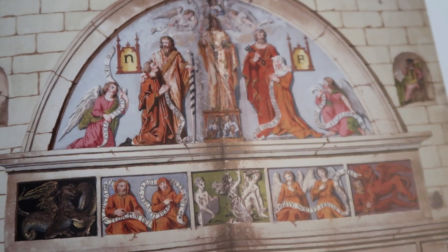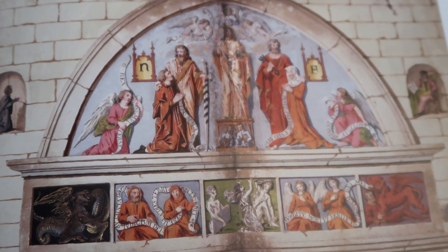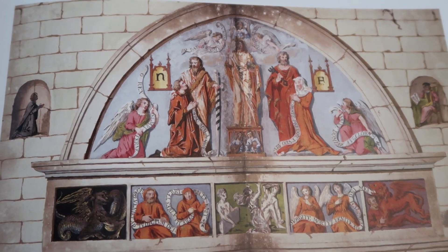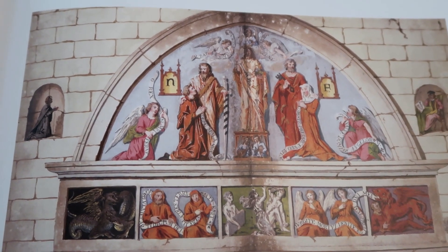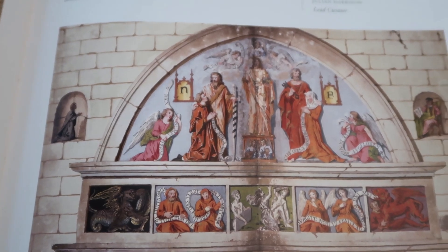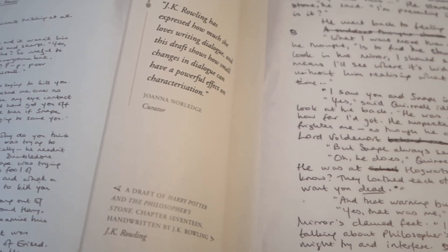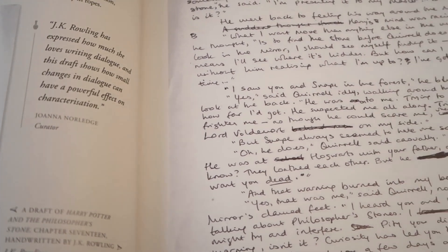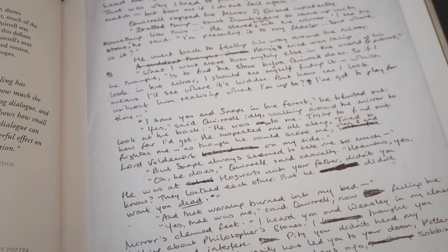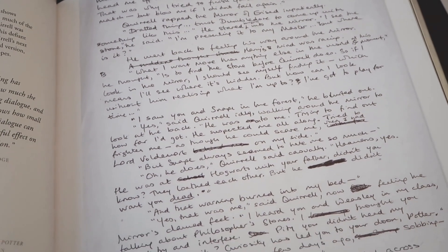During the exhibit you'll also learn about the historical figure Nicholas Flamel. JK Rowling did not invent Nicholas Flamel — he actually was a famous alchemist. The alchemy section ties in really well to Harry Potter and the Philosopher's Stone, the first book in the series. Throughout the exhibit you'll also get to see a lot of the notes that JK Rowling kept while she was writing the original novels.